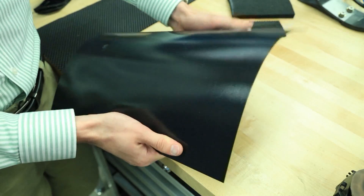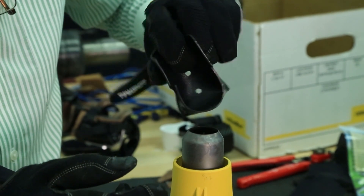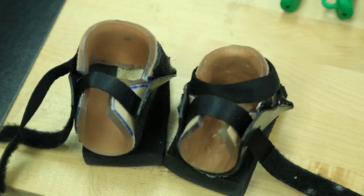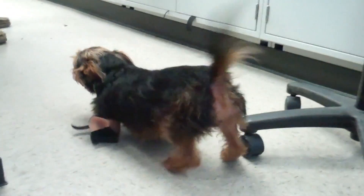The team turned to thermoplastics. We wanted something low-cost and easy to manufacture that you can heat up with a hair dryer or a heat gun and mold it to the shape you want. We placed these on Bogey and sat him on the ground. Sure enough, he started moving in a way we'd never seen him move before — stepping foot over foot and actually walking like a normal dog.